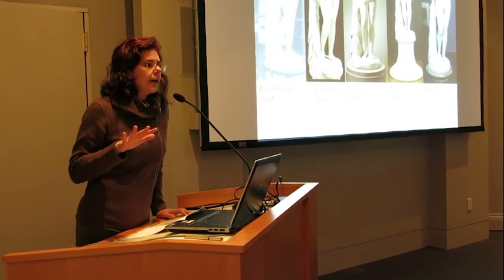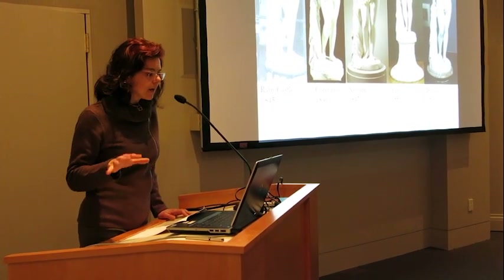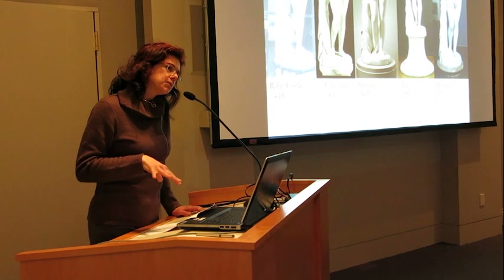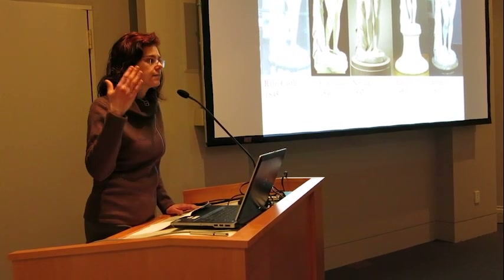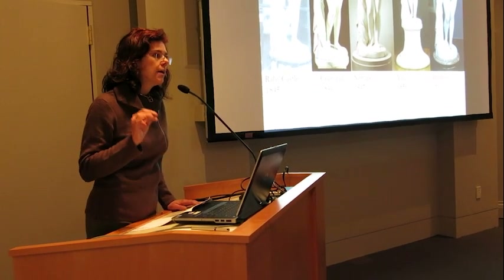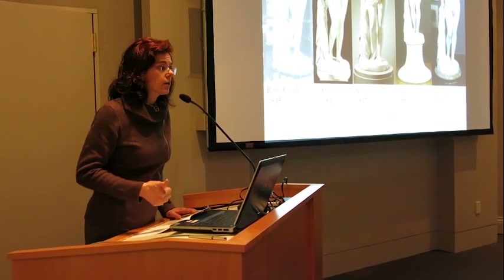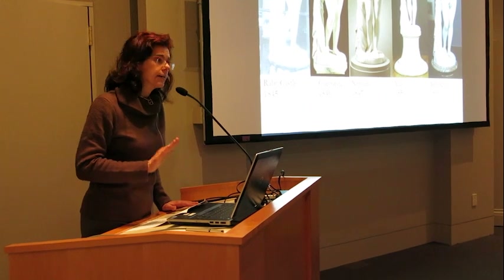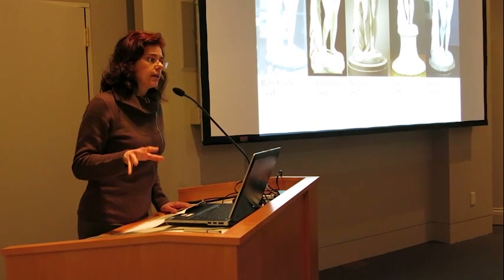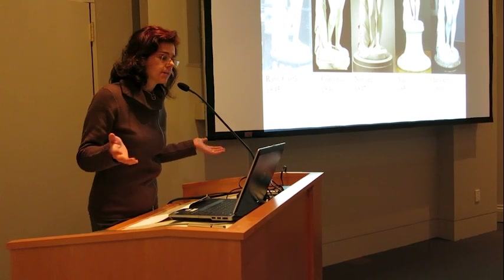Back to Hiram Powers's Greek Slave. I don't have a full-scale marble example, but I have what I call the progenitor — the mama of all the other Greek Slave marbles. Powers, working in his studio in Florence in 1843, conceives of the Greek Slave. He's not yet famous; he's gambling that he'll create a subject that will capture audiences. He doesn't yet have a client for it — this is all on spec. So he models in clay this full-scale, life-size figure of the Greek Slave.